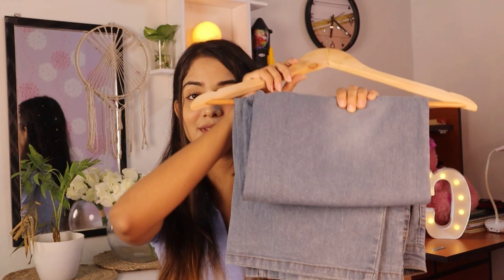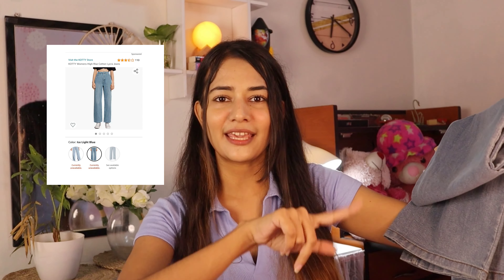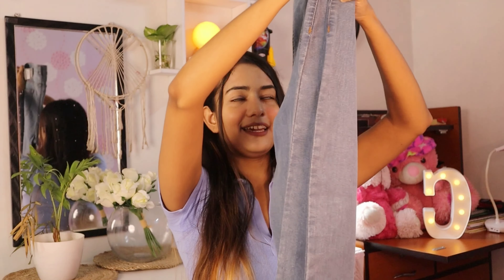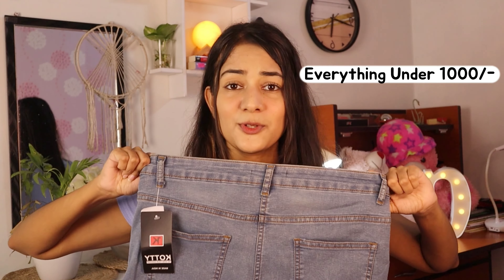The first one I'm going to show you is this — as you can see, the color is a faded blue denim. I've tried so many new brands this time, and this one is from a brand called Kotty. Prices will be shown on the screen, so make sure you don't skip. This is a high-waisted baggy denim jeans. I bought it because it looks so simple, minimal, and classy. The waist is not adjustable. You get two pockets in the front and two in the back, a button in the front, and a zip closure. I love how it flares at the bottom.